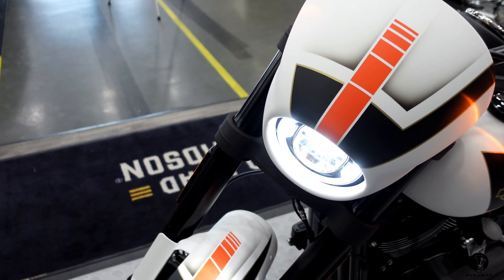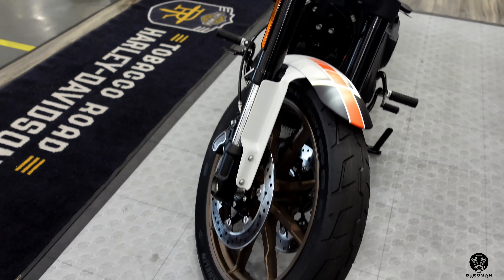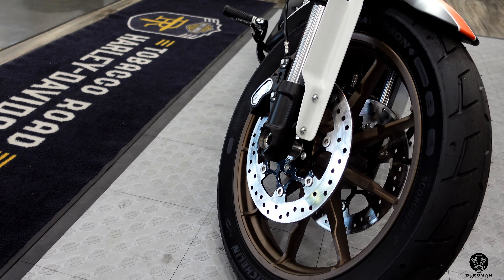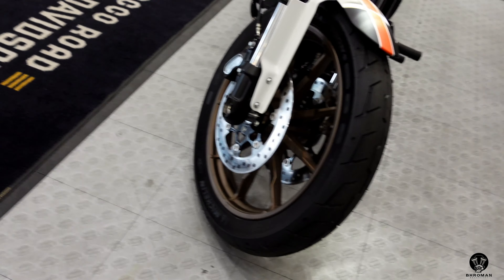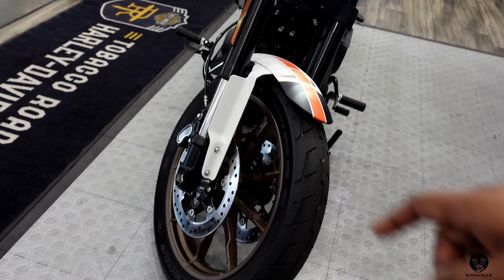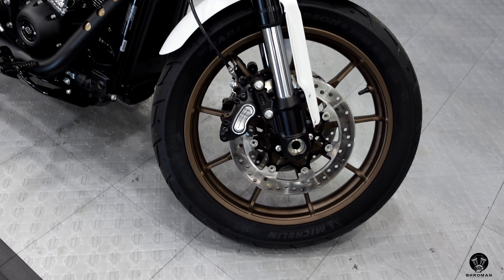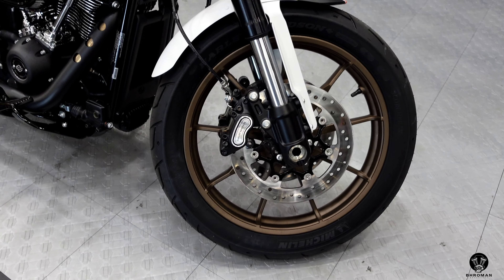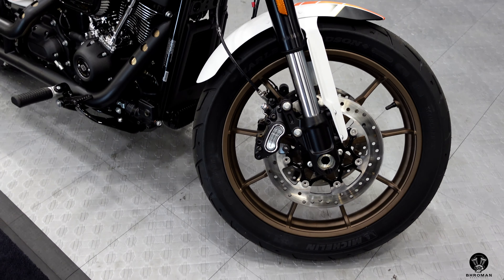The pinstripes are also on the rear fender — beautiful. These are the bronze wheels for the Lowrider S. The Lowrider S is the only one that comes with the bronze wheels. They have the Brembo brakes — it does say Harley on top but they are Brembo — and they also have floating rotors, so when they get hot they won't warp.